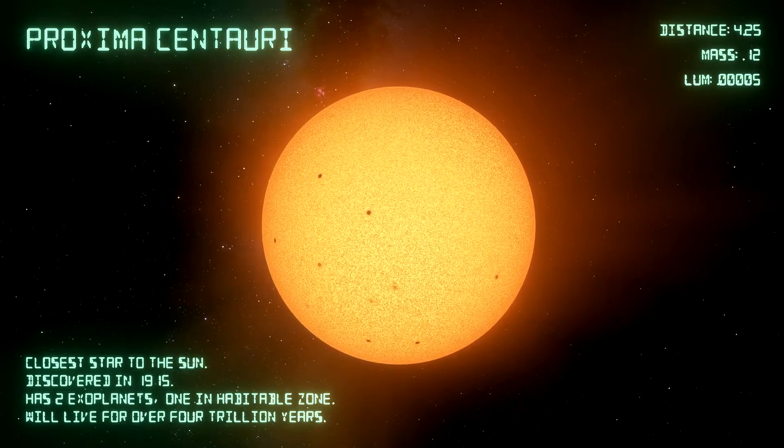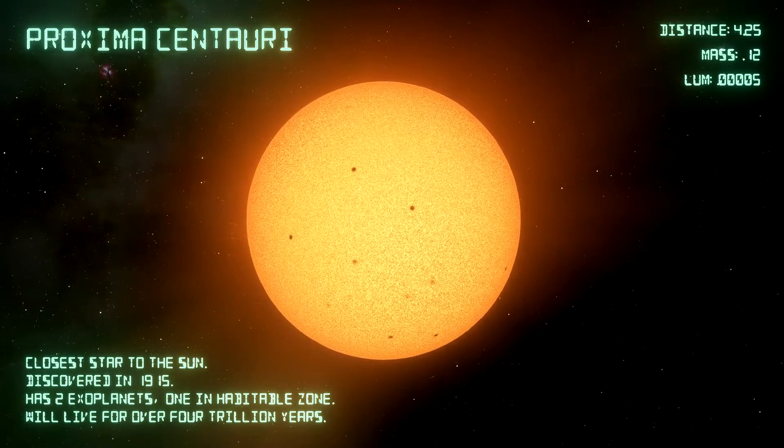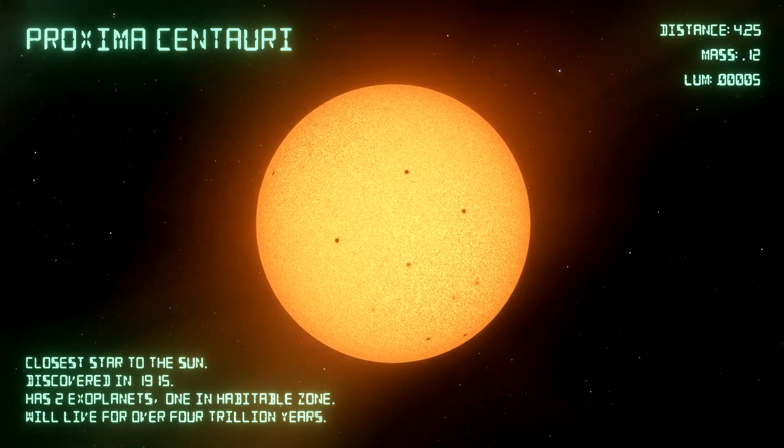Because Proxima Centauri is such a small star and it's burning so dimly, it's going to live for an incredibly long time — about four trillion years. That's about 400 times longer than our own sun. So long after our sun and all the other bright stars in the universe have died, the red dwarfs will live on. They really are the inheritors of the universe. The special thing about Proxima Centauri is simple: it's our closest star.